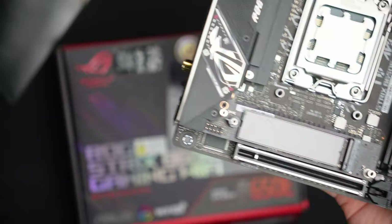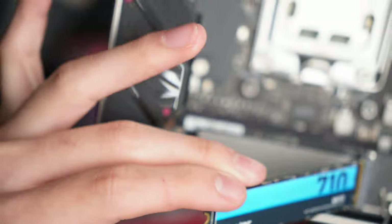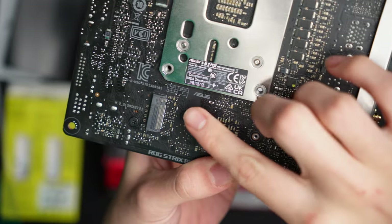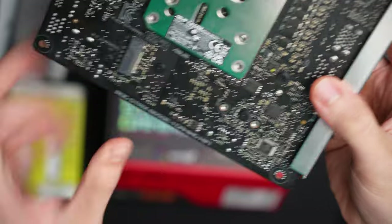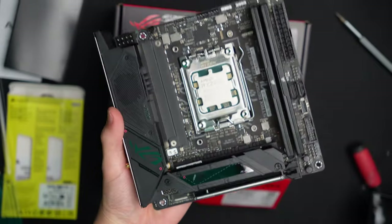For storage, it's a simple 1TB Lexar SSD. I don't even know if it has DRAM in it, but it gets the job done and boots up fast enough. My plan is to upgrade with another 1TB or 4TB SSD using the other PCIe slot on the back, but for now 1TB is enough for just gaming and streaming. It's nice to have a high-end motherboard with two M.2 slots.